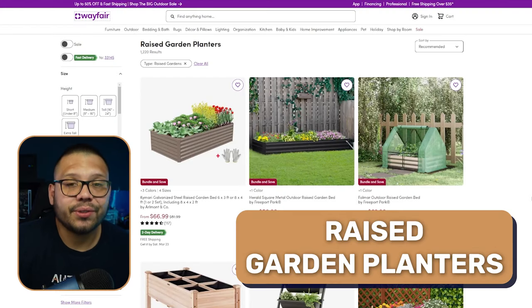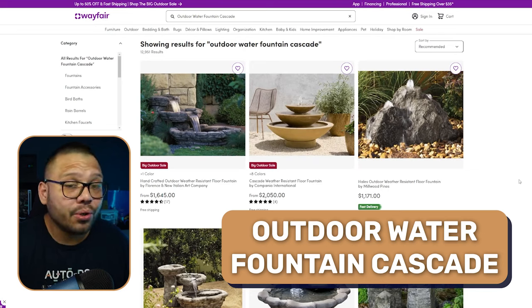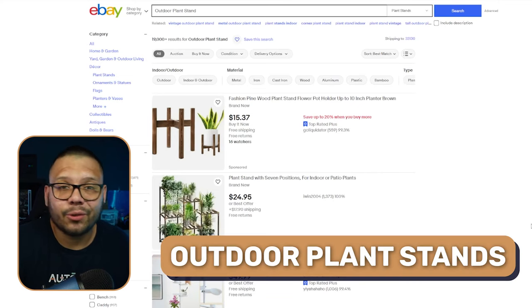Raised garden planters are also another one. For those of you that don't know what a raised garden planter is — it's pretty much just a garden that doesn't sit inside your lawn, it sits on top of it. So it's like a little sandbox but for a garden. Outdoor water fountain cascades or outdoor waterfalls are awesome — they add so much to the look of someone's backyard and really complete the look. And outdoor plant stands as well.